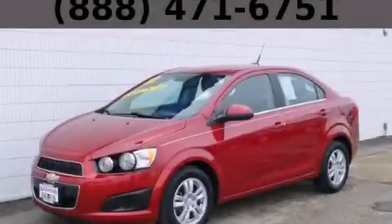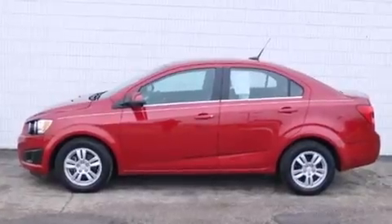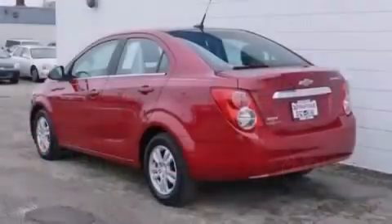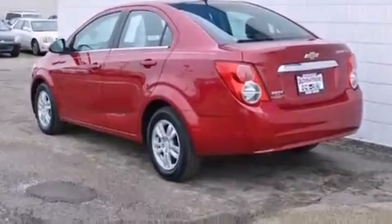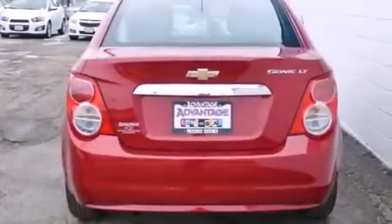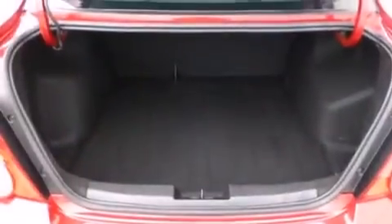This is a 2012 Chevrolet Sonic. Features include a navigation system, a low tire pressure indicator, traction control and stability control systems, latch-ready child seat anchors, air conditioning, variable valve timing, and an engine immobilizer theft deterrent system.